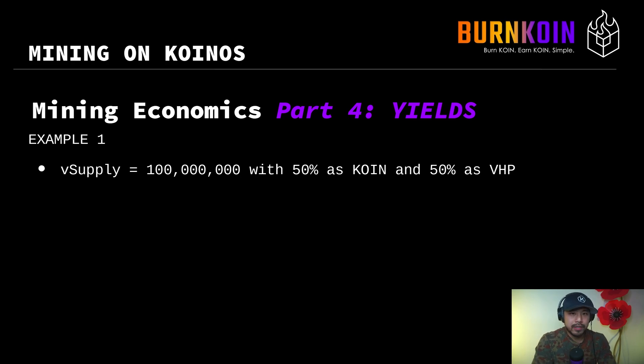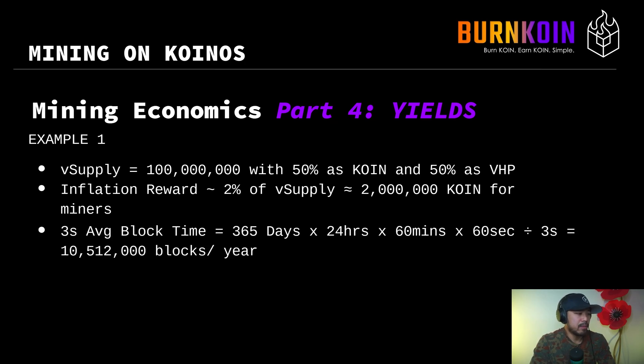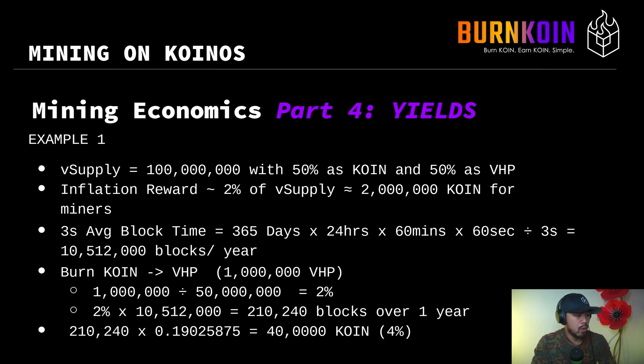Let's look at how to calculate APY. The virtual supply is 100 million, and we assume an ideal 50-50 state: 50% coin and 50% VHP. The inflation reward is 2% of the virtual supply, which equates to 2 million coin going directly to miners. Average blocks per year: 365 days × 24 hours × 60 minutes × 60 seconds ÷ 3-second block time = 10,512,000 blocks per year. If a miner burns 1 million coin, they get 1 million VHP — 1 million over 50 million is 2% of the virtual hash power, meaning they will statistically produce 2% of all blocks.